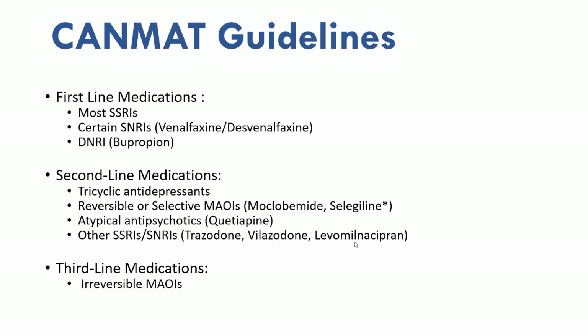The first-line medications include most SSRIs, certain SNRIs such as venlafaxine and desvenlafaxine, as well as bupropion. Second-line medications include ones with more side effects, such as tricyclic antidepressants or atypical antipsychotics, or ones that we have less experience with their use, such as reversible or selective MAOIs. Other second-line medications include other SSRIs and SNRIs such as trazodone, vilazodone, and levomilnacipran.